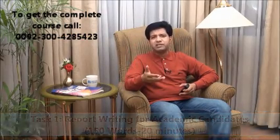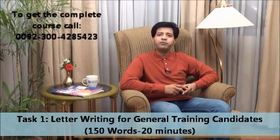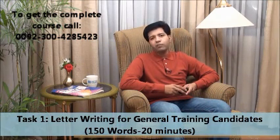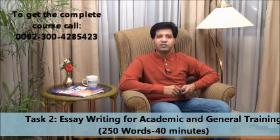Task one for general training candidates is letter writing — a letter of 150 words with 20 minutes to complete it. So the only difference between academic and general training in task one is report writing versus letter writing. Task two is essay writing for both, requiring at least 250 words with 40 minutes allowed.